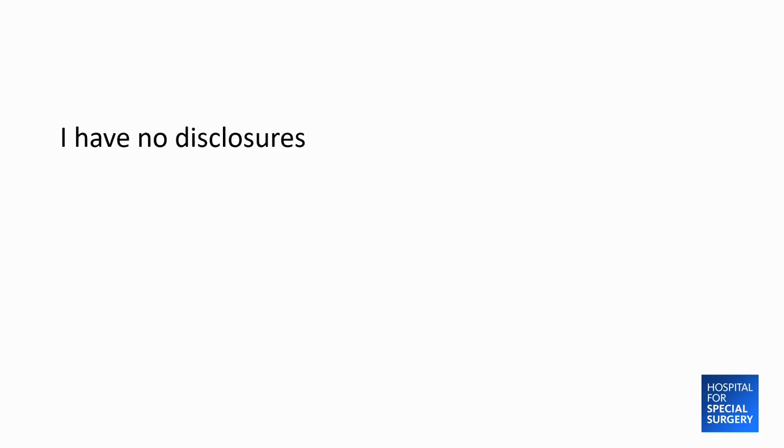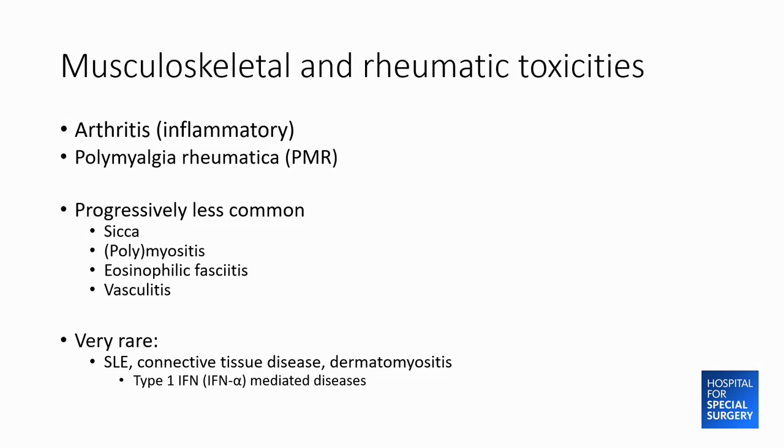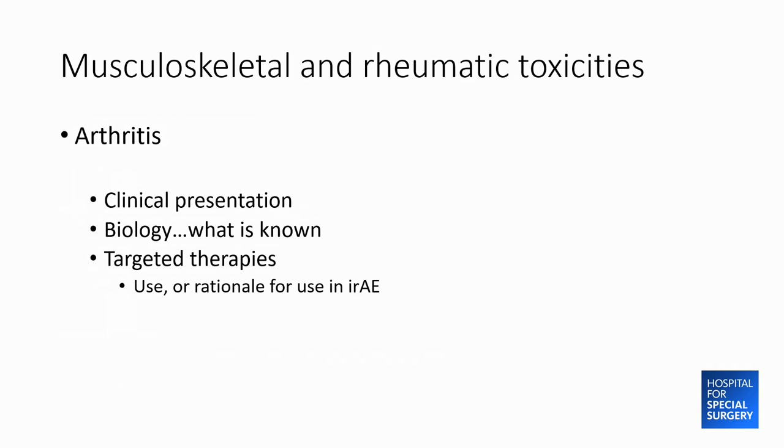I have no disclosures because I'm a rheumatologist. There are a variety of rheumatic toxicities in decreasing frequency, but I'm really going to focus on inflammatory arthritis today. I'll talk about the clinical presentation, what we know about the biology — which is not that much — and then targeted biologic therapies we use in rheumatoid arthritis and psoriatic arthritis, including those we sometimes use for arthritis as an adverse event and others where there might be a rationale.